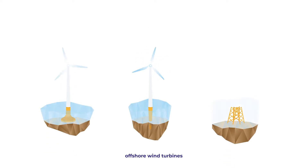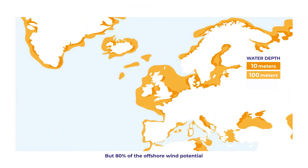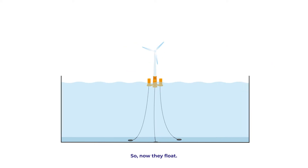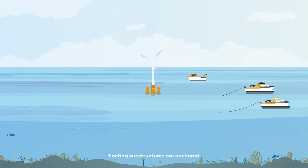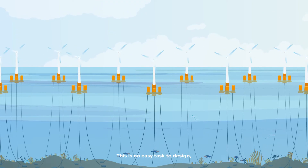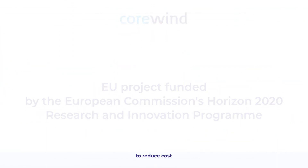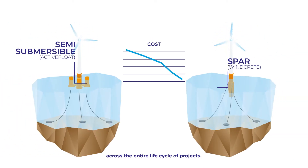For over 30 years offshore wind turbines have been fixed to the seabed, but 80% of the offshore wind potential is in deep waters. So, now they float. Instead of drilling into the seabed, floating substructures are anchored to the seabed with mooring lines to keep the turbines in place. This is no easy task to design, which is why Corewind is a European project developing solutions to reduce costs of floating offshore wind across the entire life cycle of projects.